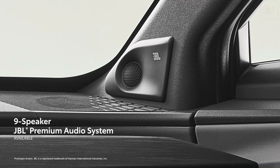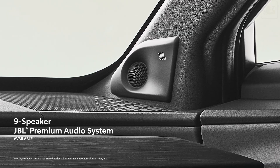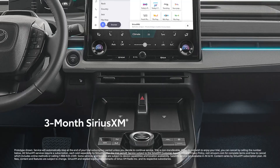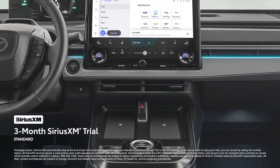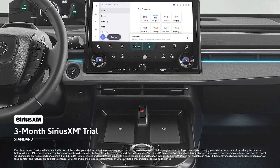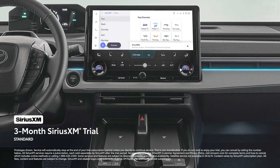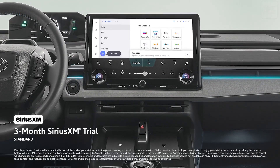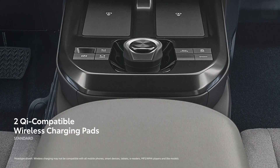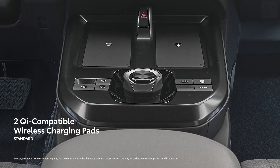Immerse yourself in pristine audio with the available nine-speaker JBL premium audio system, including subwoofer and amplifier. A standard three-month SiriusXM trial subscription includes over 165 channels available in-cabin and even more on the SiriusXM app, making it easier than ever to enjoy ad-free music, sports, comedy, and more. Standard dual Qi-compatible wireless charging pads are designed to help power your devices without skipping a beat.